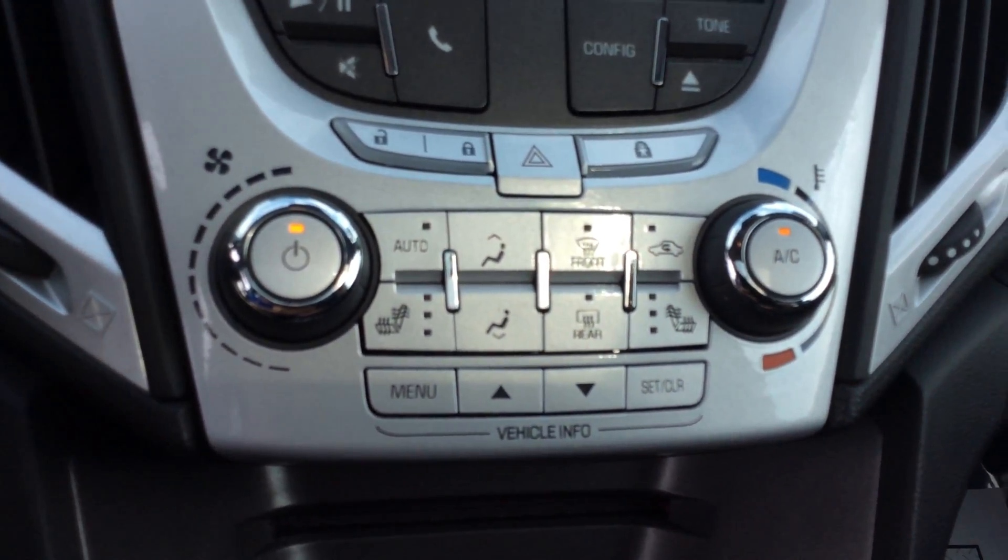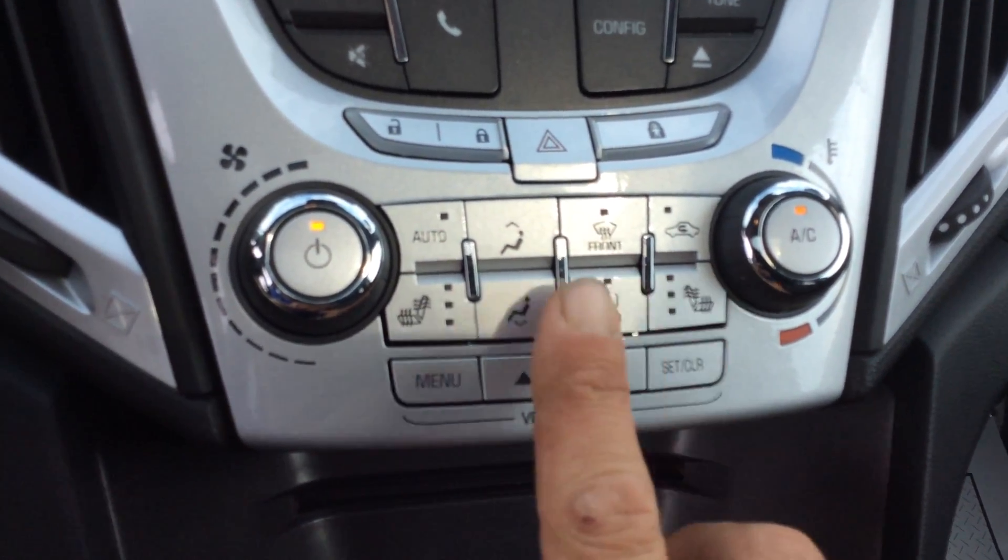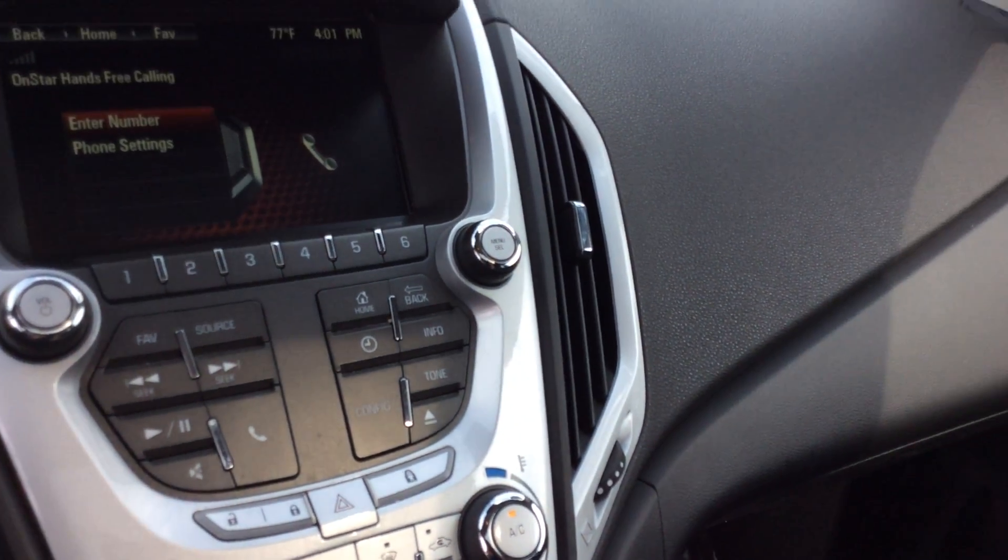In the middle there is going to be our temperature controls. I do want to point out that I have heated seats for both driver and passenger. In addition to that, we also have the sunroof.